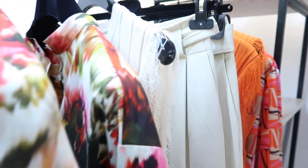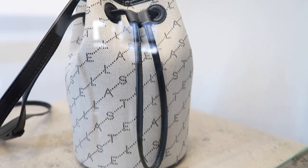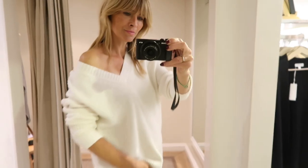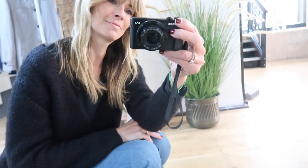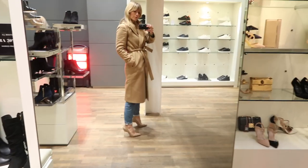So that was my lovely shopping spree and hopefully you enjoyed coming along with me and having a first glance at all the new spring-summer collections. As always it would be really lovely to hear from you in the comments section below — which was your favourite piece that I tried on? It's always good to hear from you. Thank you so much for watching and I will see you in a couple of days.